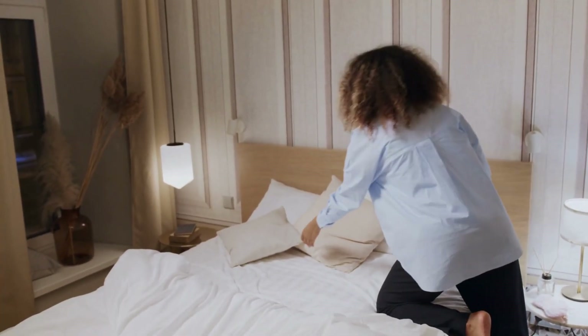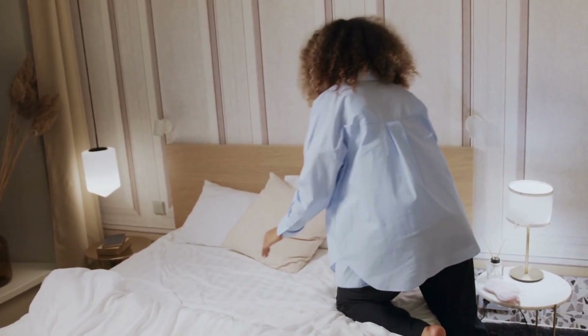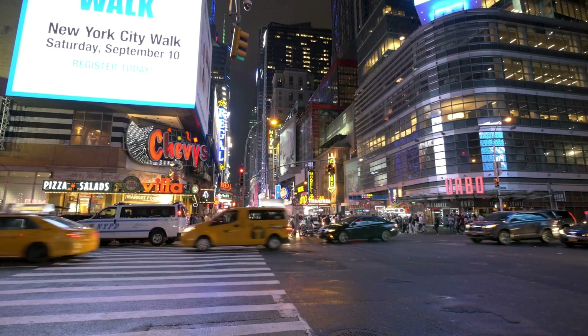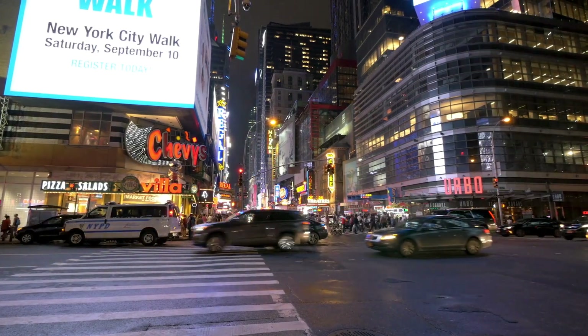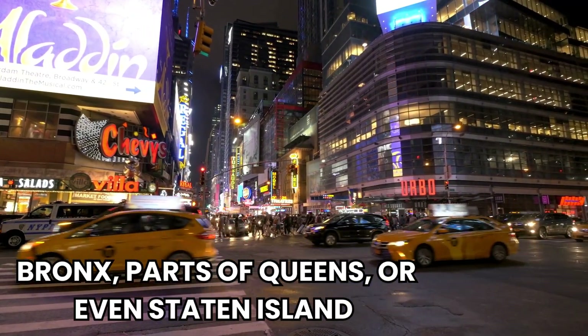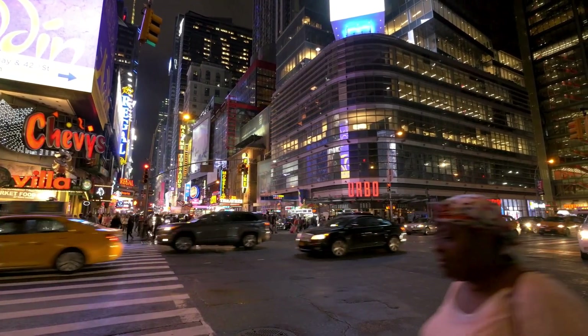It might sound too good to be true, but it's possible if you know where to look and what to expect. First, let's talk about the neighborhoods. If you're aiming for a $300 room, you'll likely need to look outside Manhattan. Areas like the Bronx, parts of Queens, or even Staten Island are more budget-friendly. These neighborhoods offer a true NYC experience without the Manhattan price tag.